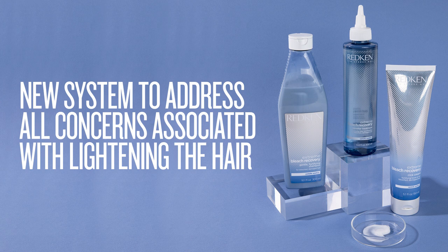Hello, my name is Lucas Schaefer and I'm here to talk to you about Extreme Bleach Recovery. It's the newest system from Redken to address all concerns associated with lightening the hair.